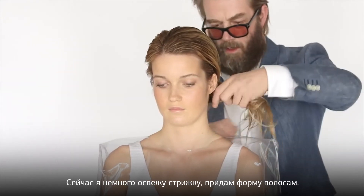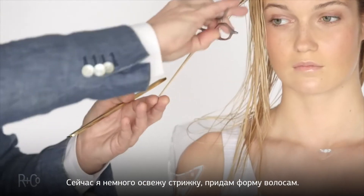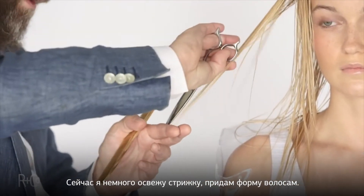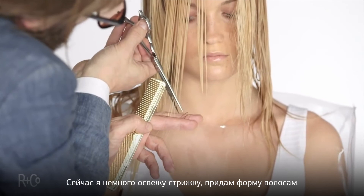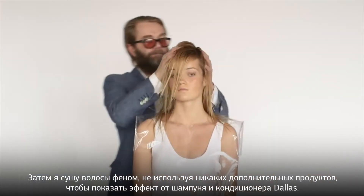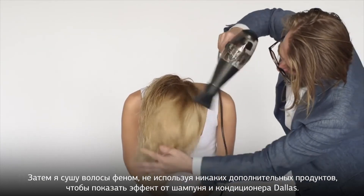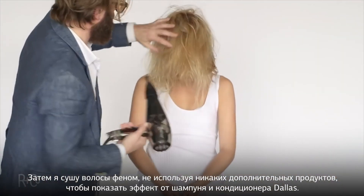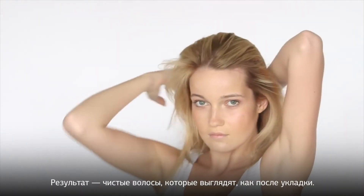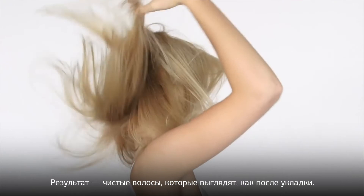I'm just going to give her a little bit of a trim — she colors her hair and hasn't had it cut for a while, so the best way to condition your hair is to try and cut some of it off. Now I'm just going to use my dryer to show you the effect of just the shampoo and conditioner. It's a standalone product, and that's pretty cool. That's just clean hair, and clean hair is a style for us anyway.